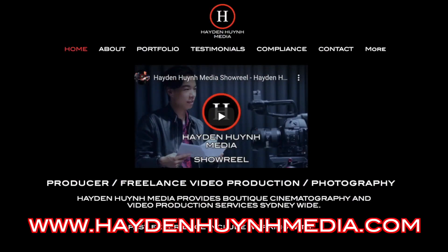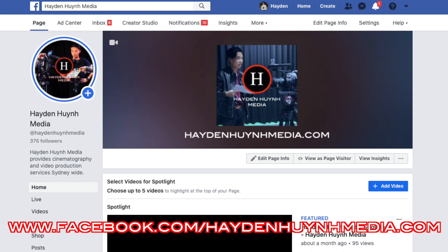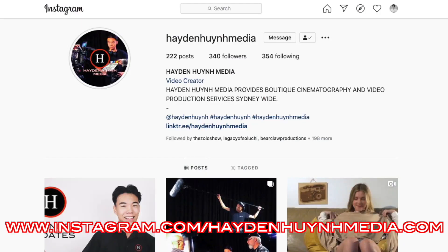Before we continue, I'd like to tell you about my own freelancing business called Hayden Huynh Media. It's a freelance video production service based in Sydney, Australia, founded by yours truly. We make top quality video productions including short films and documentaries. Check out our website at HaydenHuynhMedia.com and find us on Facebook and Instagram at Hayden Huynh Media. Links will be in the description below. Any support is much appreciated — now let's get back into the video.